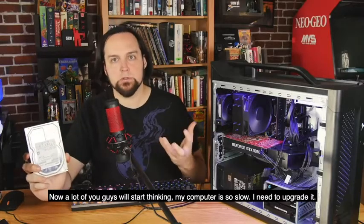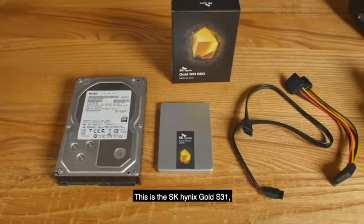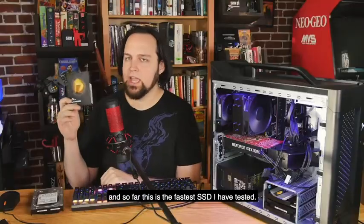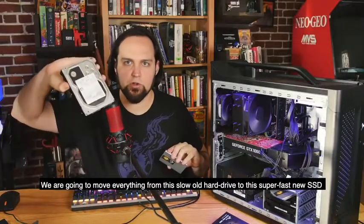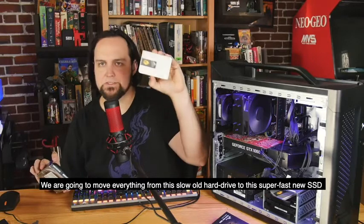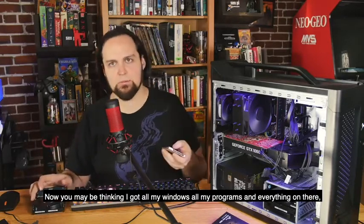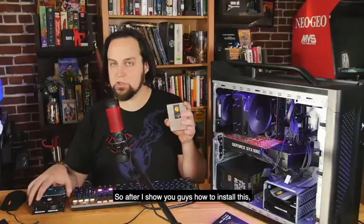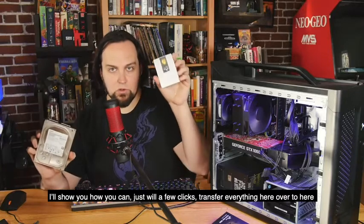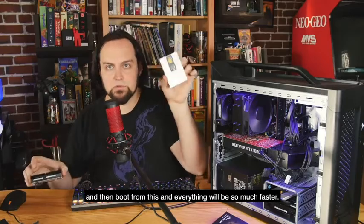A lot of you will start thinking your computer is so slow you need to upgrade it, when all you really need to do is get a faster hard drive. This is the SK Hynix Gold S31, and so far this is the fastest SSD I have tested. We're going to move everything from this slow old hard drive to this super fast new SSD. SK Hynix has made a very easy data migration tool, so after I show you how to install this, I'll show you how to transfer everything with just a few clicks — pull the old drive out or use it as a secondary drive, then boot from the new one.